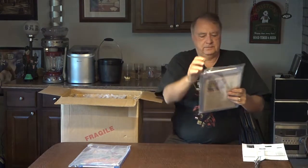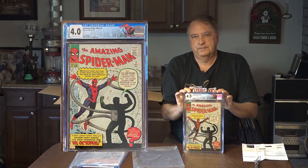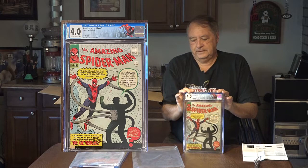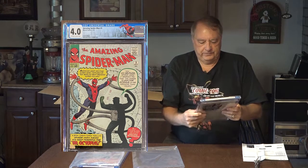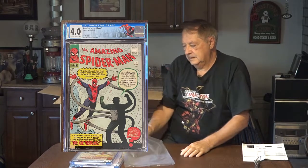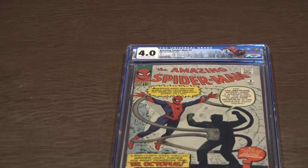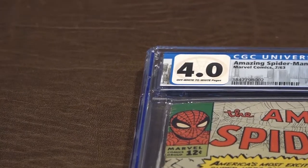I believe this is the story — this was a restored color touch. Phil took the color touch off and it came back 4.0 universal, which makes me very happy. Doc Ock — here's Spider-Man 3 versus Doc Ock, 4.0, off-white to white pages.